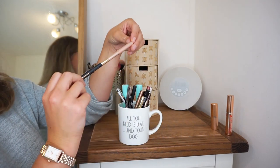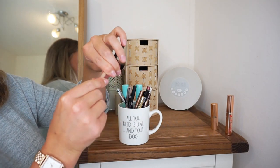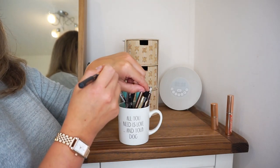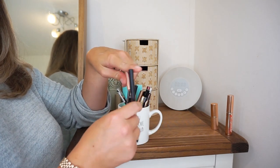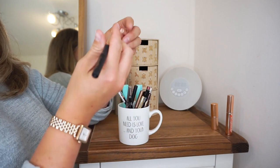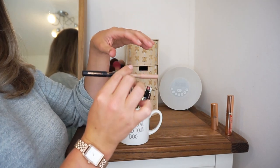Last but very much not least in the pot, I have this dual-ended pencil from Charlotte Tilbury where you have a black liner on one side and then a kind of shimmery champagne shade on the other. Love this. You can line your eyes with the black and then illuminate the inner corners and your brow bone with the champagne side. I absolutely love this one — I use it a lot for concerts.